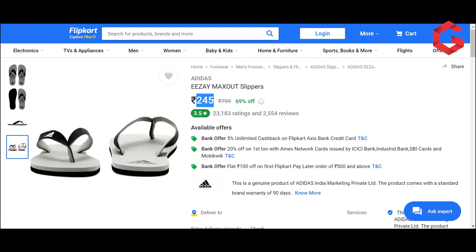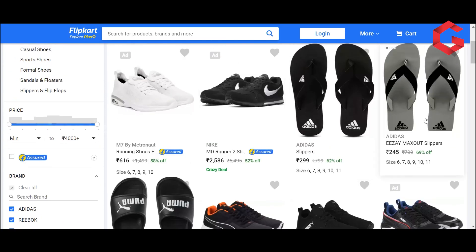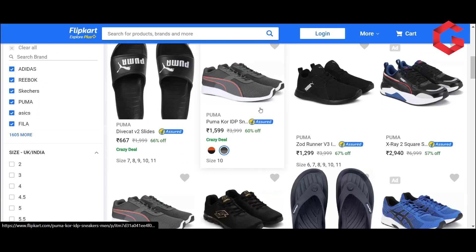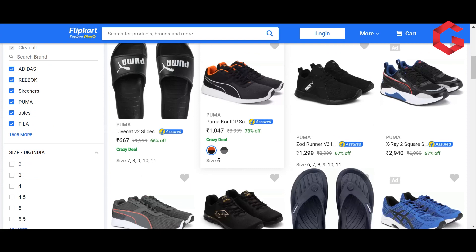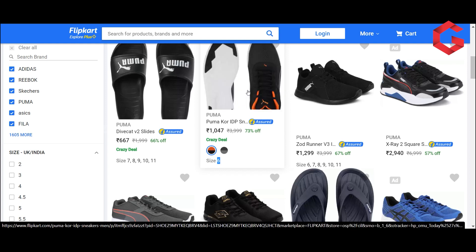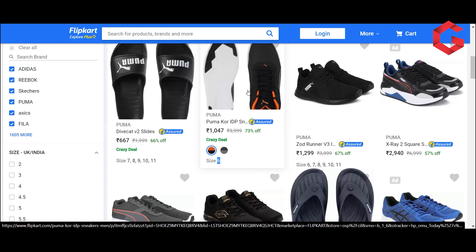At 245 rupees, this product is the best choice and highest value. Now let's look at one more category — a Puma shoe with 60% offer, but only one size and one color is available. This product is priced at 440. If a product has a sale and the model is discontinued, the seller may be clearing dump stock.